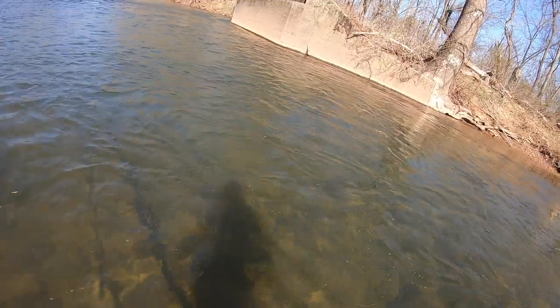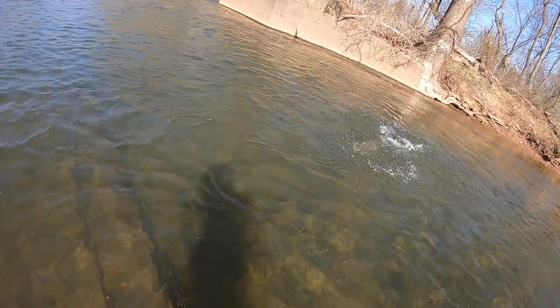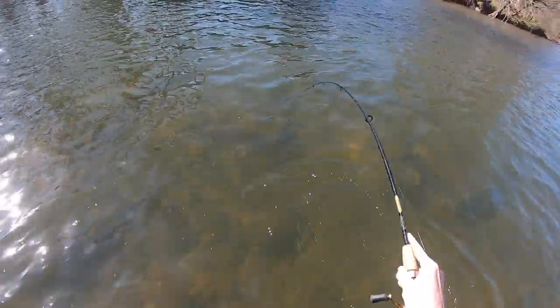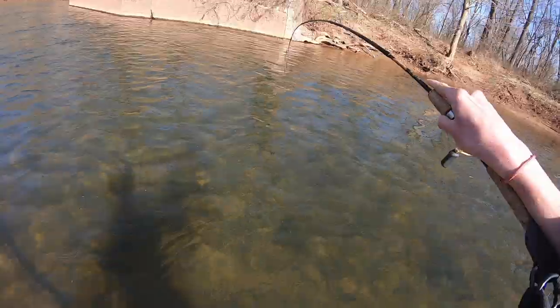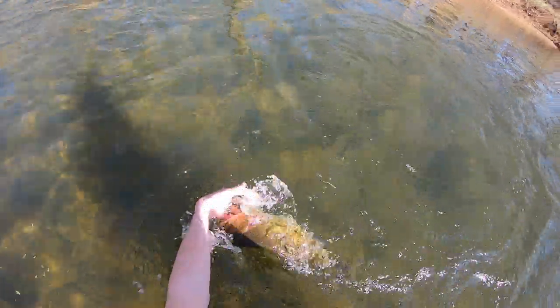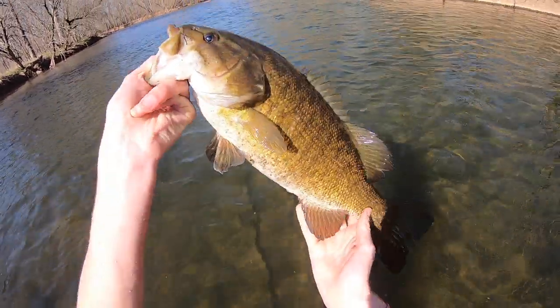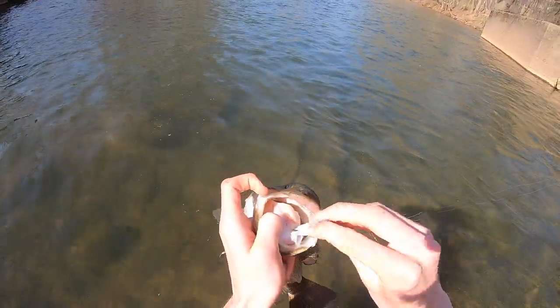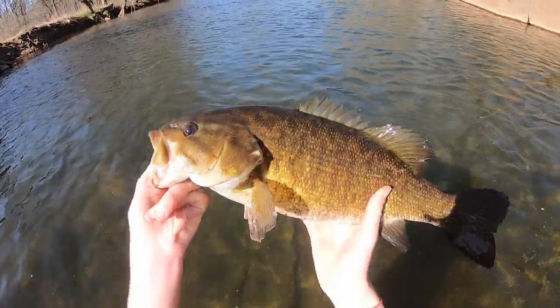Oh my god - huge smallmouth hooked up! Monster river smallmouth! He's gonna break the line or something. Let's get this fish landed. No way guys, this is why I bass fish right here. That's a four-pounder - absolutely inhaled the KeiTech. That's an awesome fish.